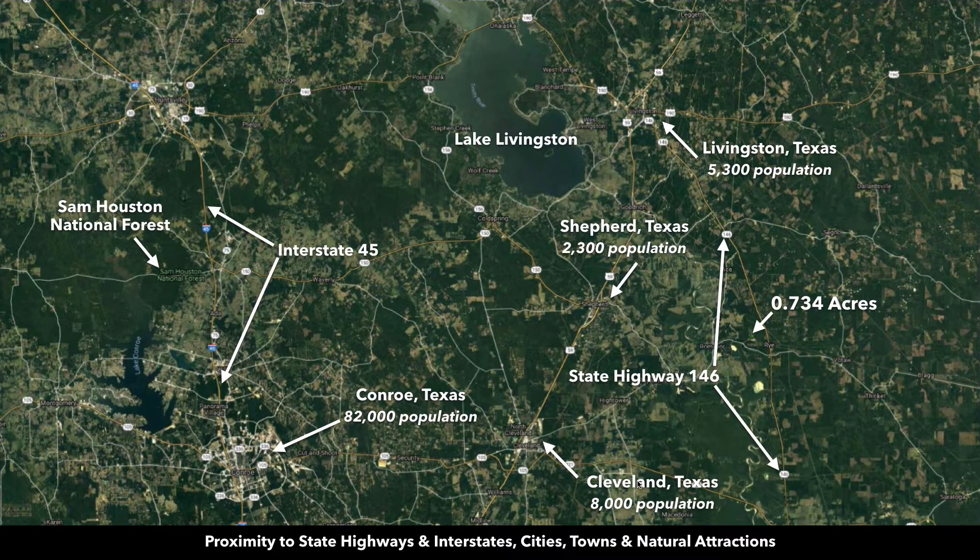Cleveland has schools, medical care, supplies — pretty much anything you need. Then you have Livingston to the northwest, with a population of around 5,300 people, about 27 minutes from the property.